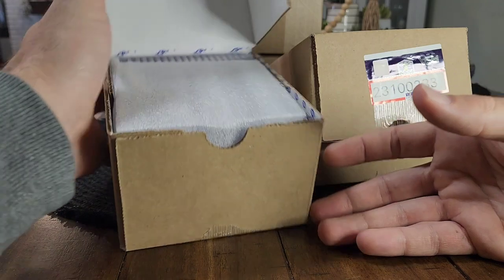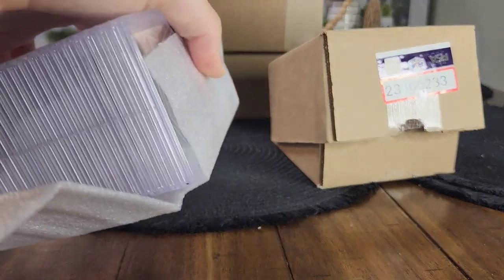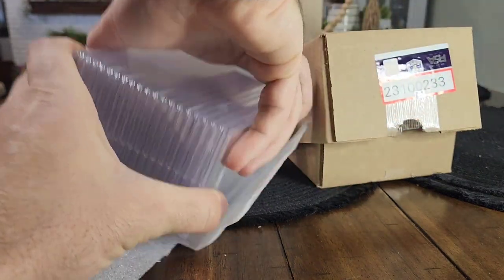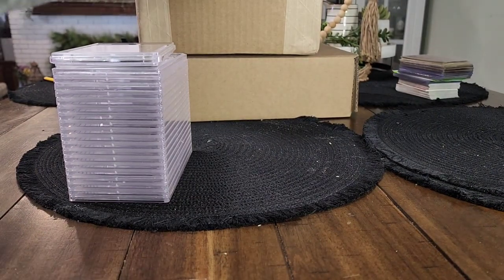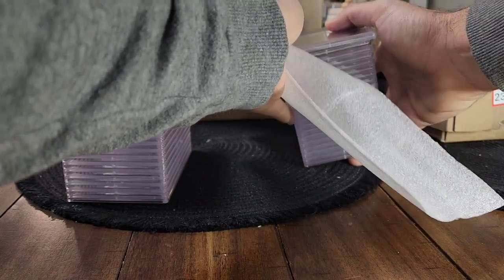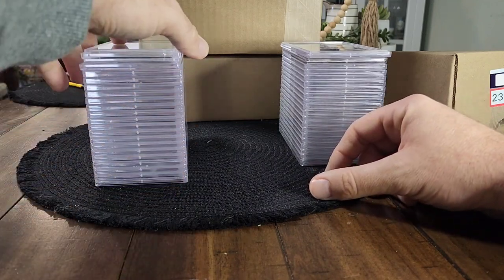There are 40 cards in this order. Total cost in cards was about $3,500 to $3,600, and then grading on top of it another $800, so I'm coming in at a total cost of about $4,300. But when I went through comps Thursday when the grades popped, total comps came to right around $10,000 to $11,000 — pretty good return. I don't even know where to start; so many good cards in this order.